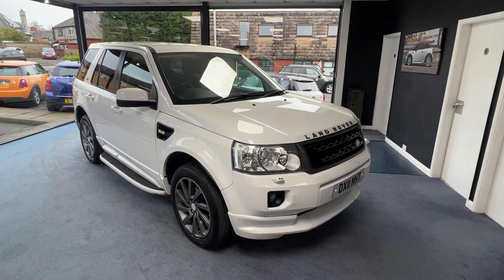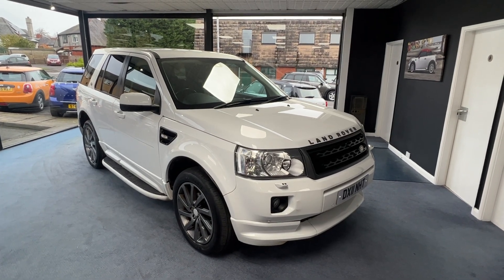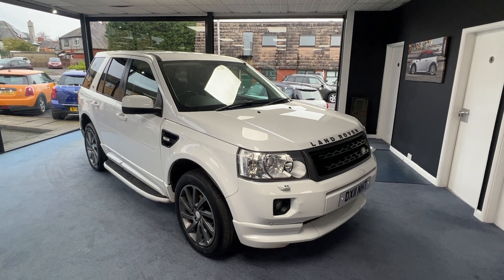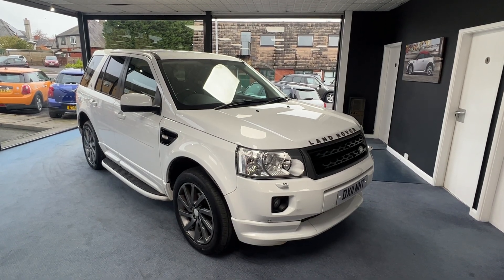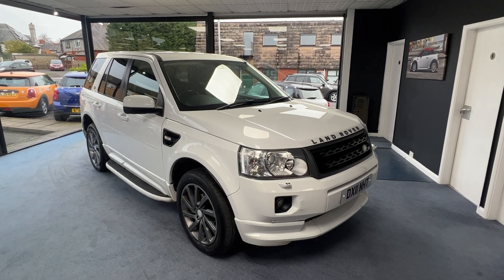Welcome to Drivewise Cars, my name is Stephen. This is our 2011 Land Rover Freelander 2 2.2 diesel LE Sport Edition, finished in Fuji White. The mileage on this one is 99,898 and will go up slightly as it's still in use.